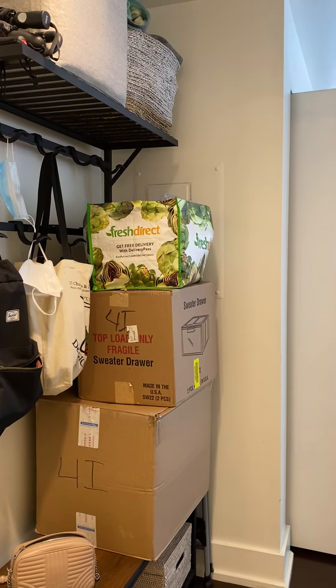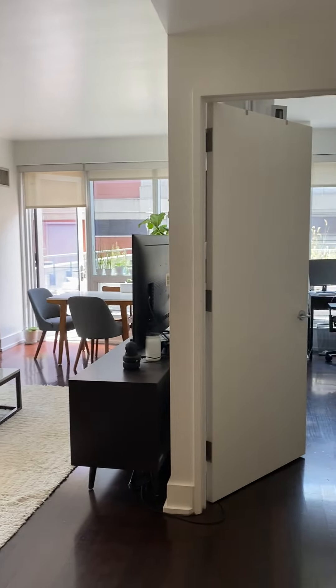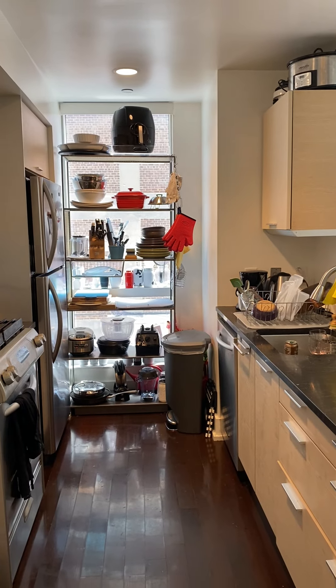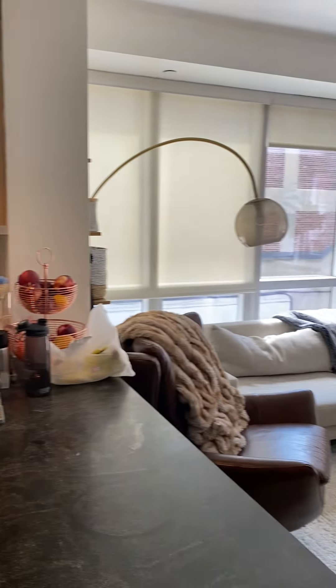Welcome to the Orion apartment 4i, a one bedroom one bath with fantastic outdoor space — 710 square feet of interior and 255 square feet of outdoor space. You have the kitchen, pantry, and living room.